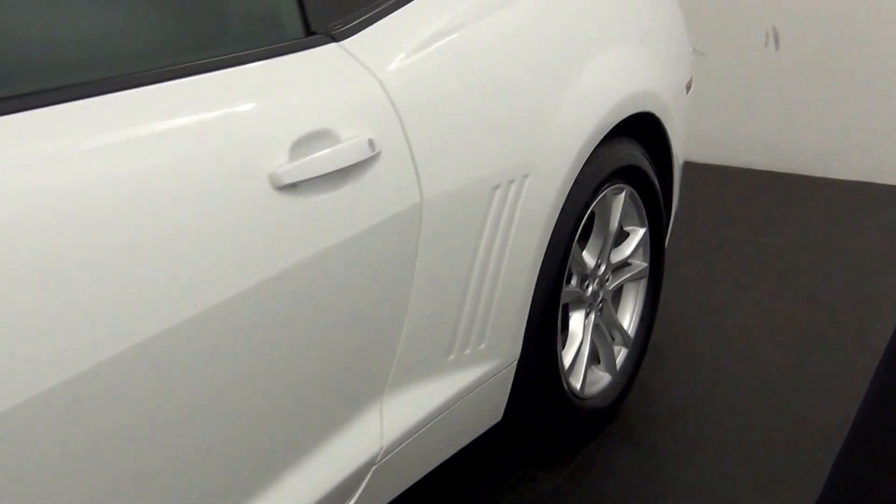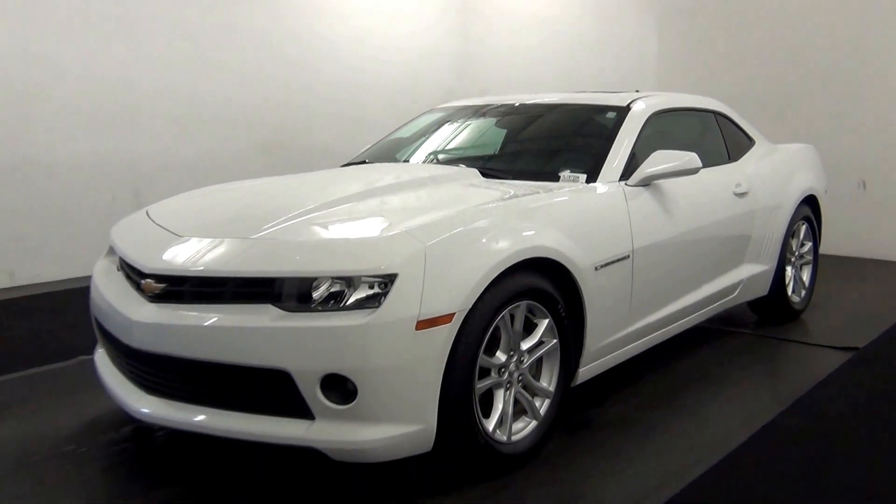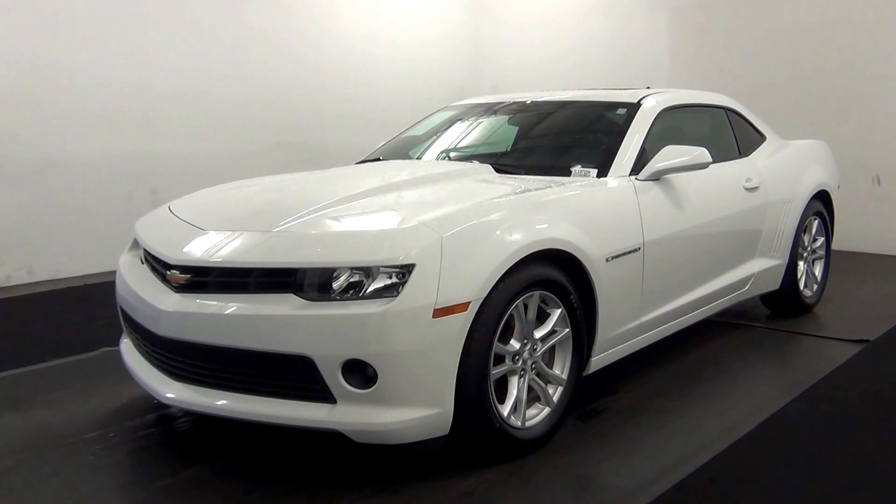And that will end the walk around the 2015 Chevy Camaro. Thank you for choosing candidacy.